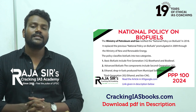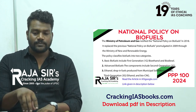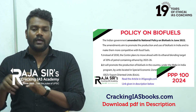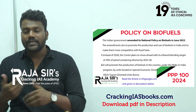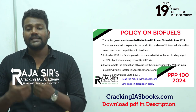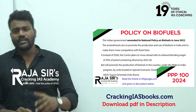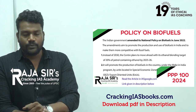Third generation biofuels are produced by algae. Fourth generation biofuels, which many sources do not cover, involve genetically modified organisms specifically targeted to increase biomass. The major goal of this genetic modification is to increase biomass, and increased biomass leads to increased biofuel production. These are the basic types of biofuels depending on the feedstock used.